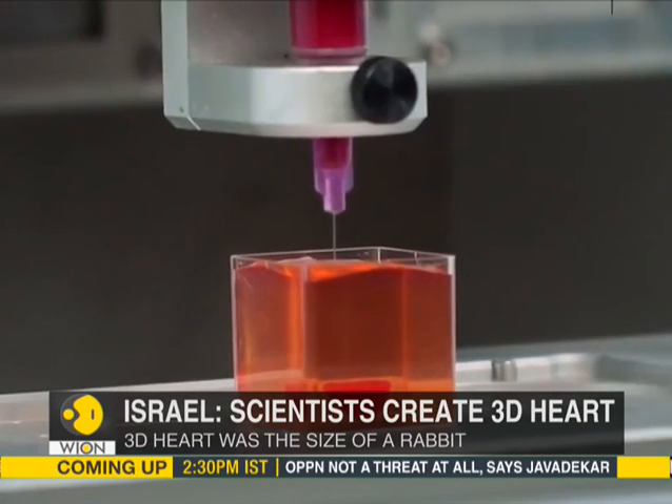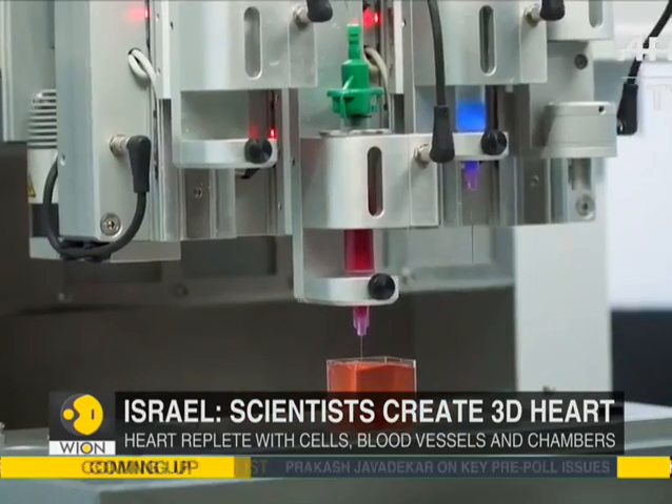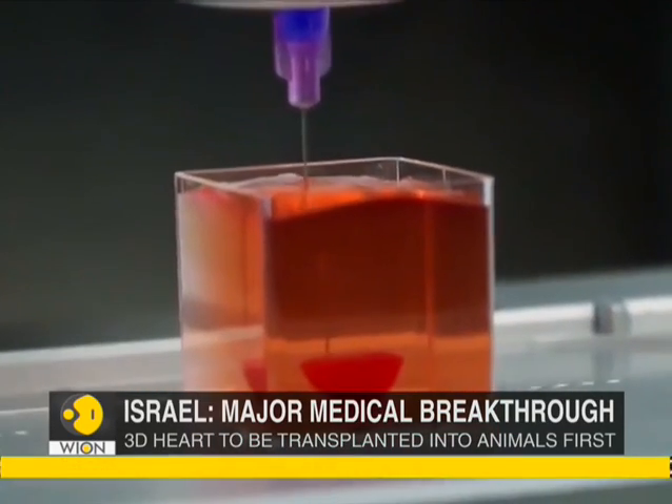But these 3D printed hearts don't yet fully behave like real ones — they have no ability to pump blood. That would be the next step and may take further research, possibly years.